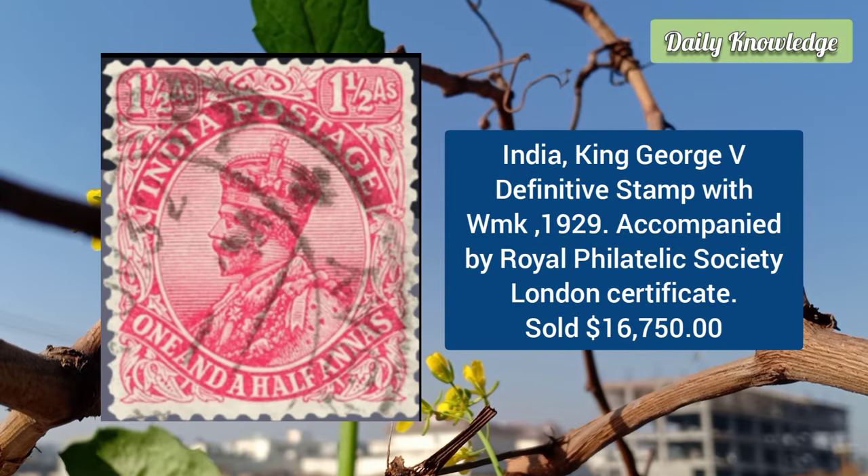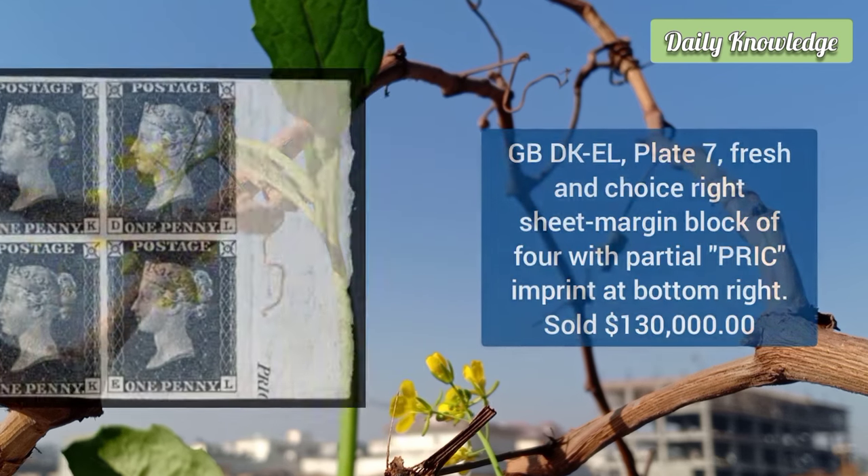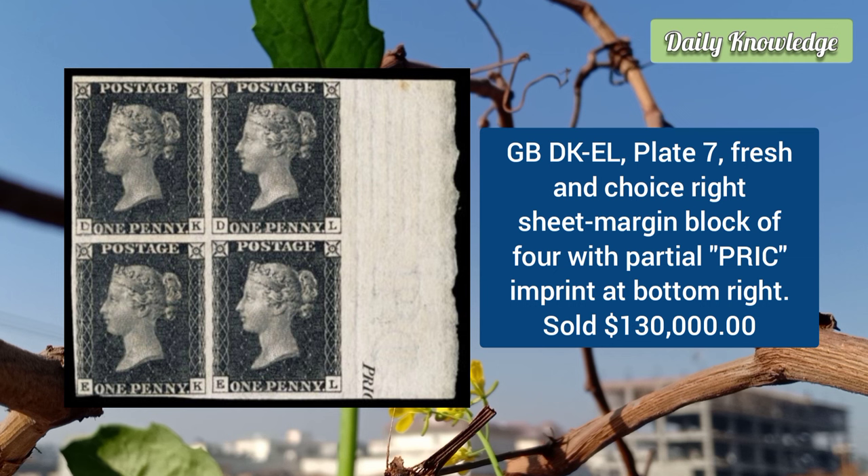Now, the India King George V definitive stamp with a sideways watermark from 1929, accompanied by a 1997 Royal Philatelic Society London certificate. This stamp was auctioned for $16,000.